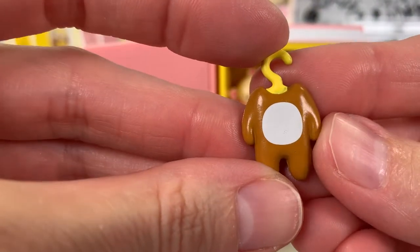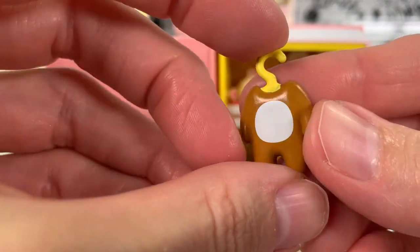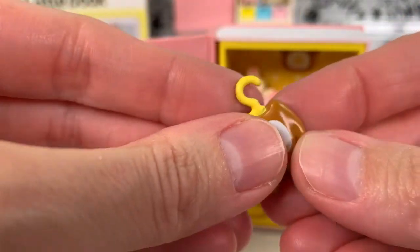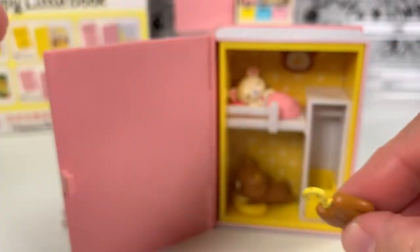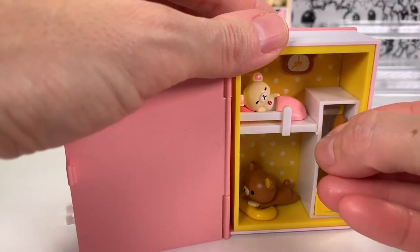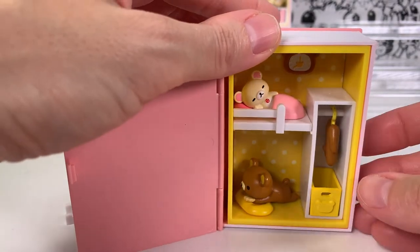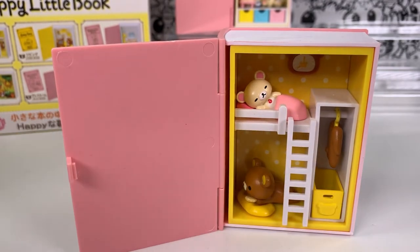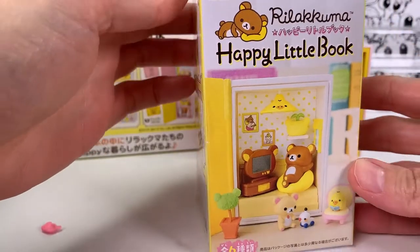This is a little creepy — it's like he's got his skin hanging on a hanger, but I'm just going to say it's a little bear suit to go over the one he has for really cold days or something. So let's hang that up there. And then we have the little loft ladder. Look at how adorable that is.